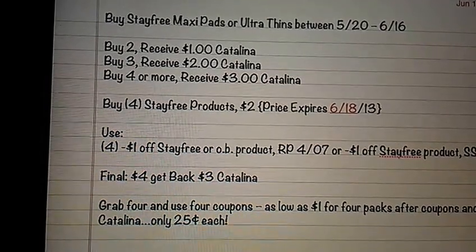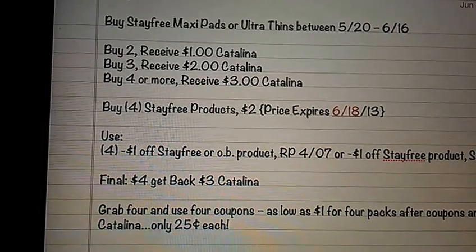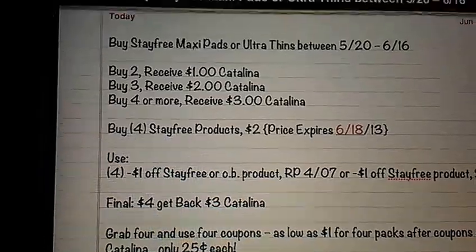I was buying three in one transaction and I thought that's how I was supposed to do it, but actually it's better if you buy four in one transaction. And see, that's my Catalina right there.